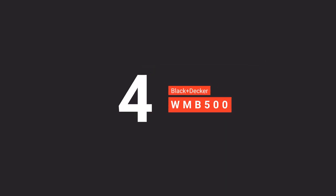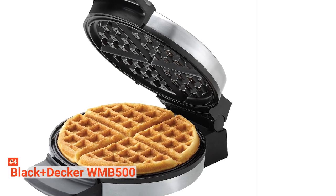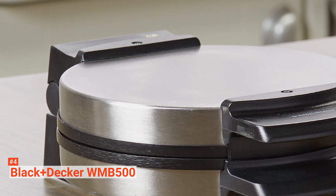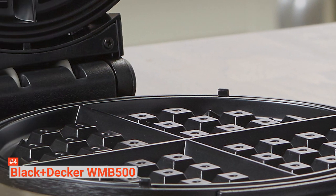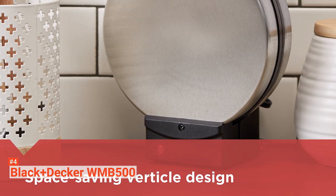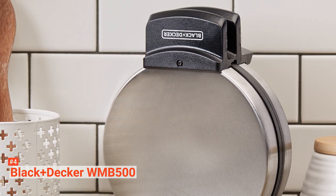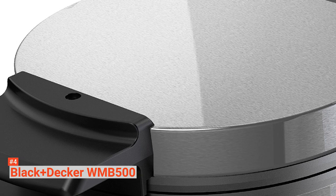Up next in fourth place is the Black & Decker WMB500. The Black & Decker WMB500 is a 7.25-inch waffle maker that creates classic Belgian-style waffles. Its space-saving design goes perfectly with small, compact kitchens, and it even allows vertical storage in the cabinet. This waffle maker comes with durable and easy-to-clean non-stick plates that let the waffles slide out easily. An extended cool-touch handle allows you to safely open the waffle maker even when it is hot. The Ready Indicator light lets you know when the maker is already preheated and that it's time to pour your batter, but it does not have any other indicators to tell you when the waffle is ready.